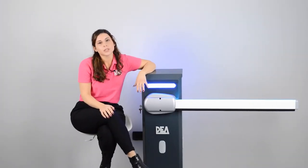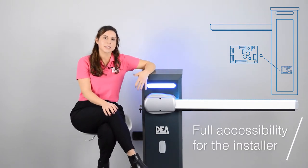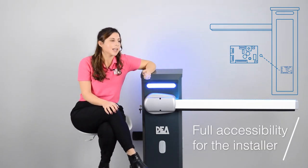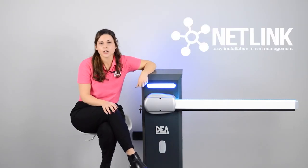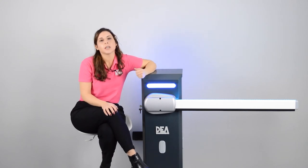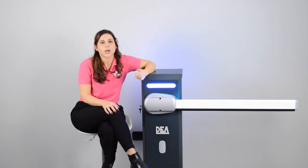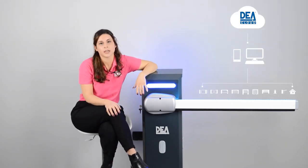The control board can be easily moved to a more comfortable position, allowing full accessibility for the installer. The control board is also equipped with Netlink technology that allows us to program and manage all our installations remotely or locally through the online platform DEA Cloud.